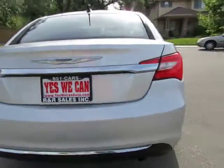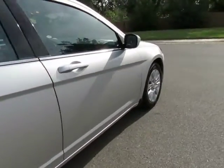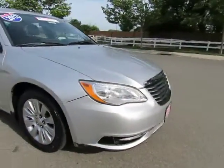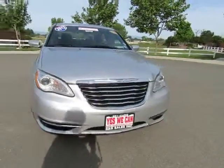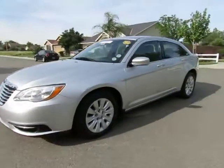So come on in and let us put you into a nicer, newer vehicle. R&R Sales Incorporated has a triple check guarantee — we check competitors' pricing, offer a vehicle history report, and all certified pre-owned vehicles come with a three-month, 3,000-mile warranty.